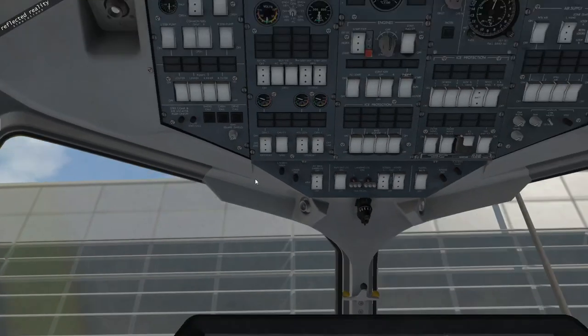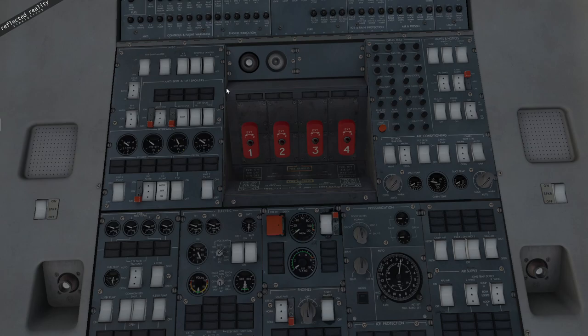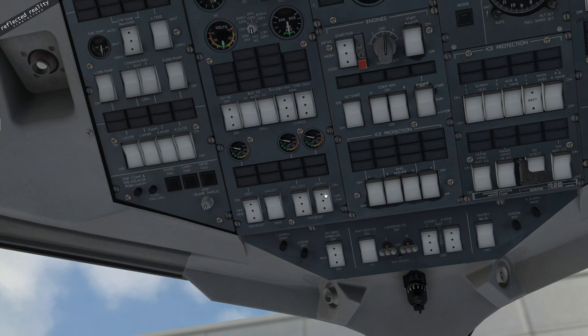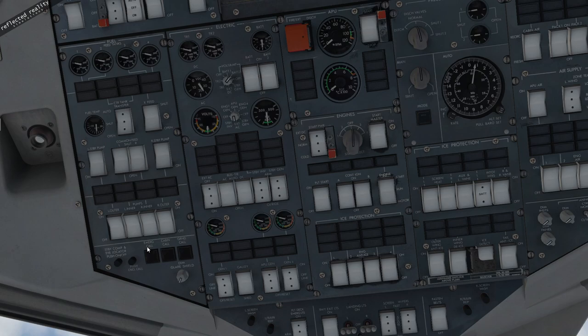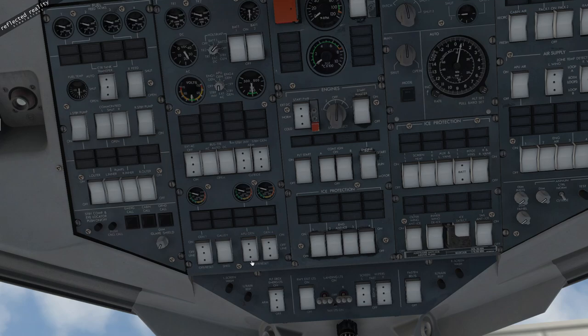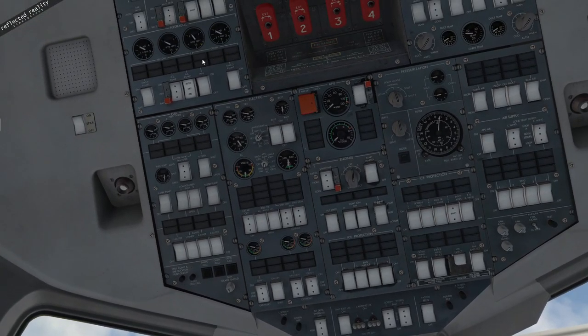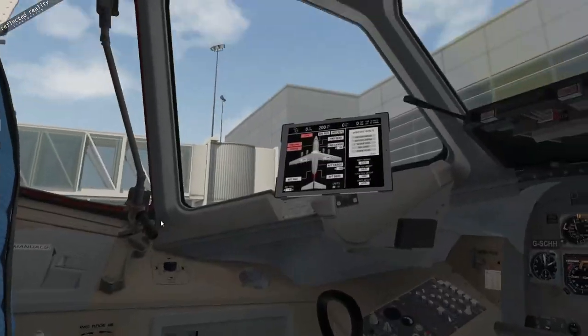One of the good points about this aircraft is it's got lots of buttons to push. The systems on the 146 are fascinating. Before we start up: up here in the hydraulics we've got hydraulic pumps on engines two and three, and generators on engines one and four. Unlike a 747 — which has four generators and nine or ten hydraulic pumps — this aircraft has two engine-driven pumps and two generators. It's also got interesting features like the PTU and a standby generator which is hydraulically driven.